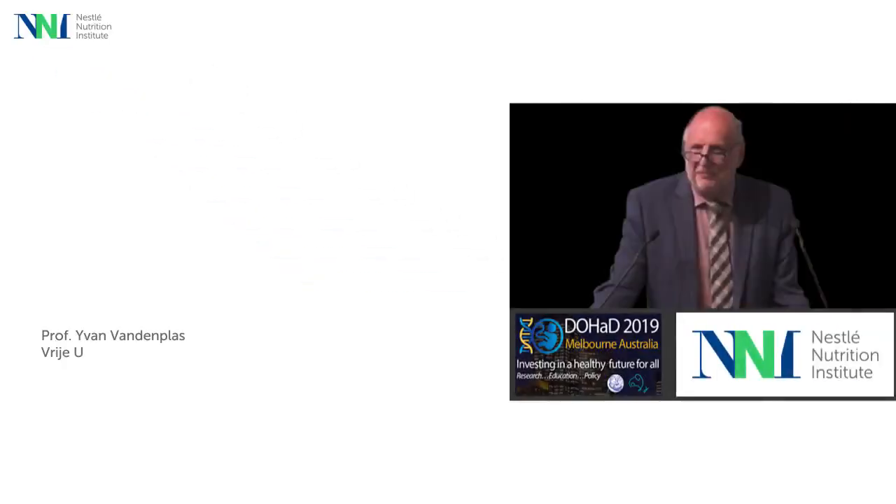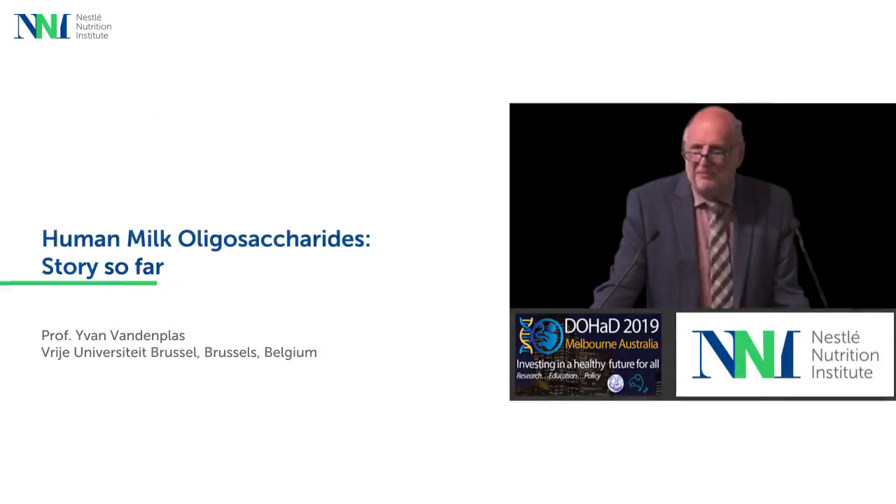Professor Vian Vandumplass, from the Vrije Universiteit Brussel, Brussels, Belgium, spoke about the evidence related to HMOs and what is known about HMOs so far, during the World Congress of the International Society for Developmental Origins of Health and Disease 2019 in Melbourne, Australia.